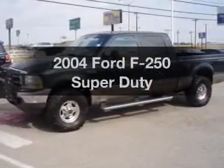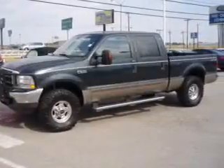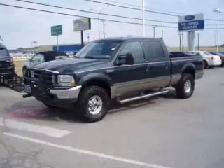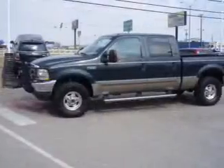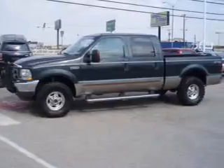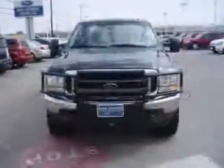Presenting the 2004 Ford F-250, everything you need under one roof with this great vehicle. With a powerful 8-cylinder engine connected to a smooth shifting automatic transmission, you will appreciate the safety feature of anti-lock brakes.